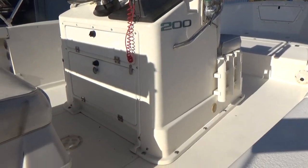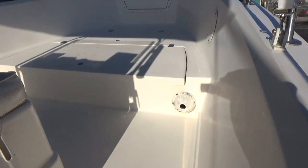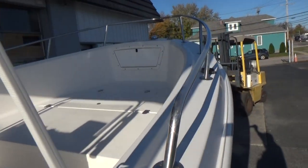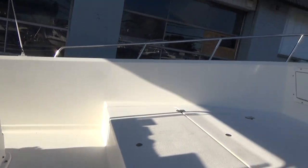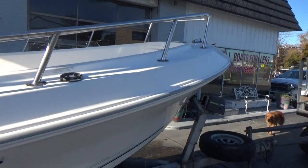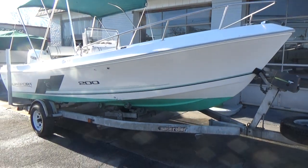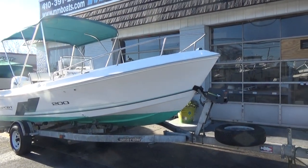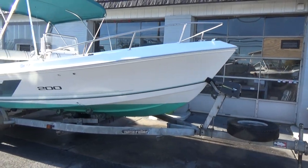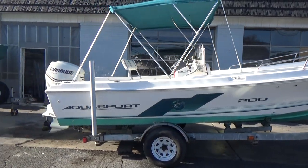Storage underneath the console, and forward of that you have your forward bow area with an anchor locker. Storage underneath your seats in front of the console. Very nice clean boat. Has a bimini top, a free magic roller trailer with a spare tire and an electric winch. This is an ideal boat for somebody who's looking to get on the water at a reasonable price.